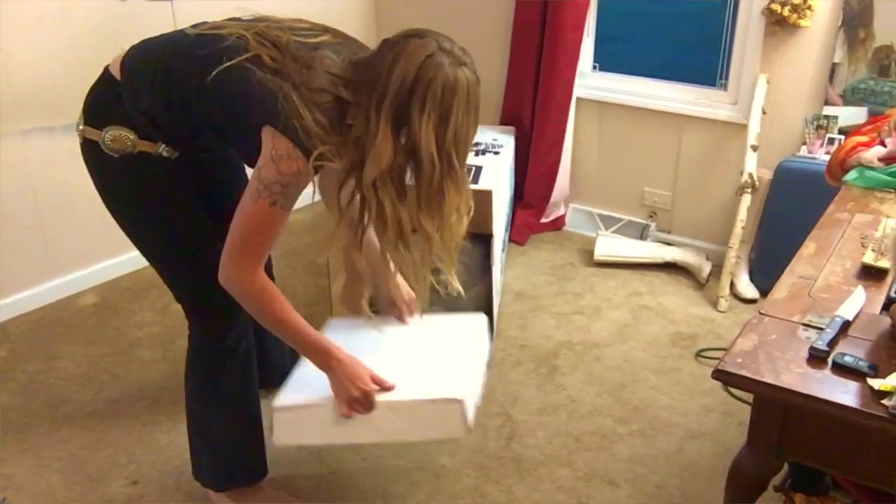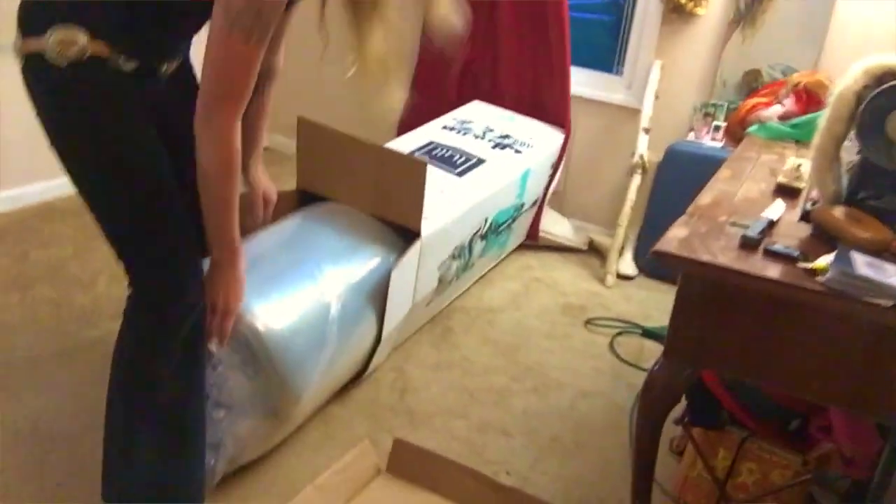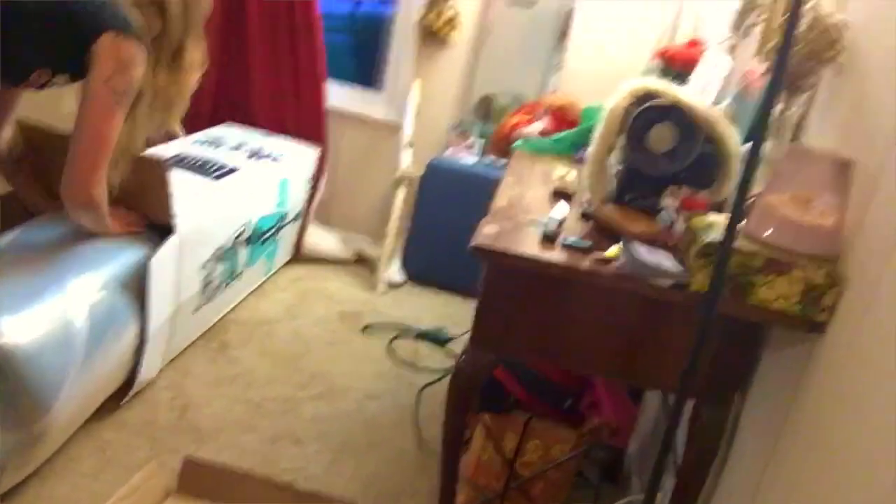We slept on it that night and let me just tell you, this mattress is a game changer because it doesn't have any springs — it's got just a nice foam feel to it. Even when Andrew got out of bed this morning and had to climb over me to get out, I did not feel a thing. It's really amazing.